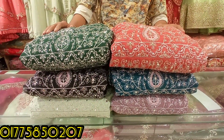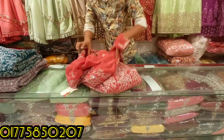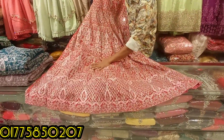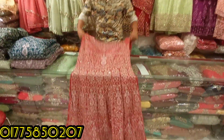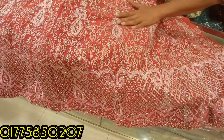This is a mirror and stonework. This is a very beautiful collection of mirror and dress. This is a very beautiful gown.